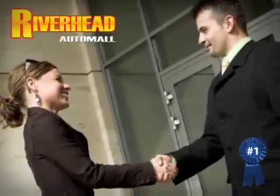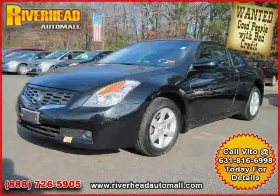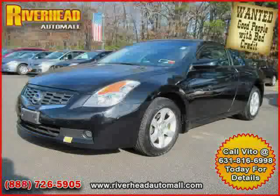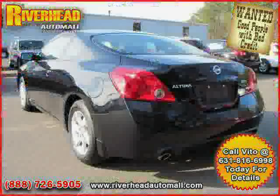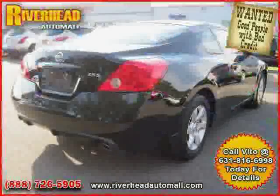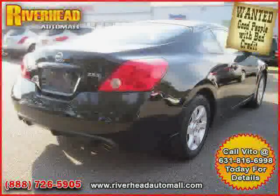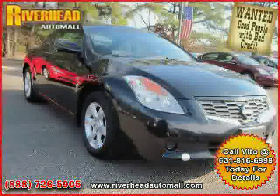Great savings are available on vehicles like this 2008 Nissan Altima equipped with cloth interior, air conditioning, power windows, driver and passenger side airbag, anti-lock brakes, front wheel drive, cruise control, power door locks, CD player, security system, front head airbag, and adjustable steering wheel.